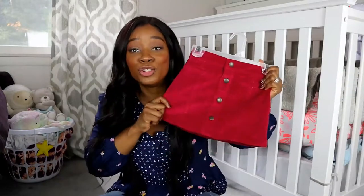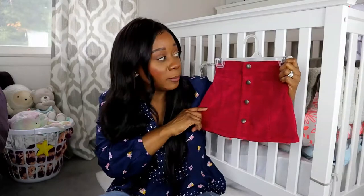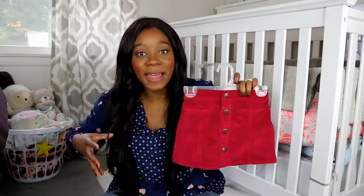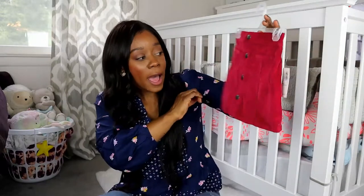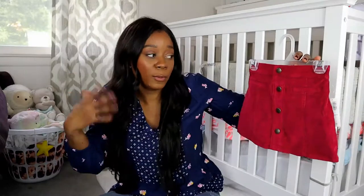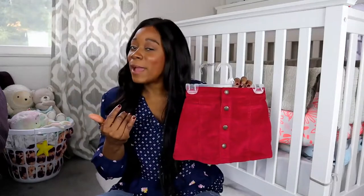Corduroy skirts are so in, and when I saw this at Old Navy, I knew I had to pick it up. They also had it in a mustard yellow color, but by the time I went back, they didn't have it anymore. I got this in 3T. She has very chunky legs, so I didn't want anything that was going to restrict her from playing or running around the house. This is probably something she's going to be wearing to church or if we're going out somewhere a little more dressed up. And I have a couple of corduroy skirts myself, so we can maybe be matching one of these days.